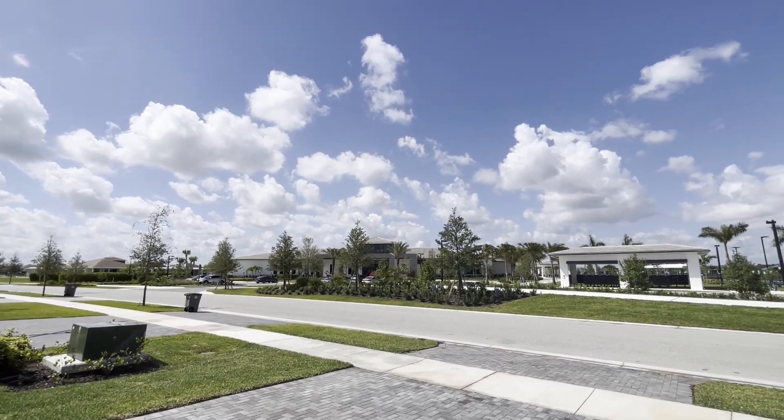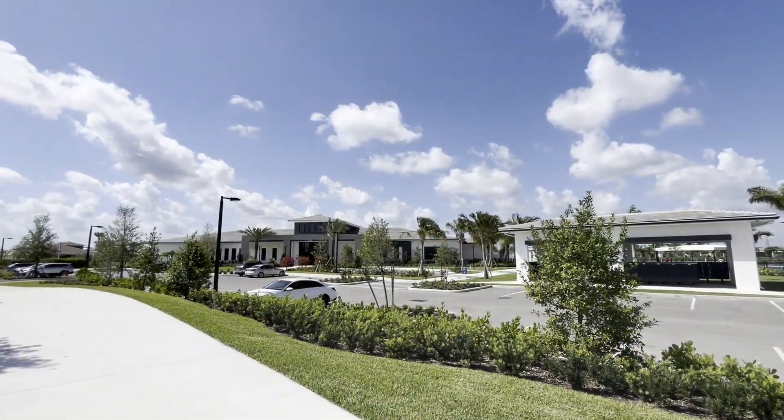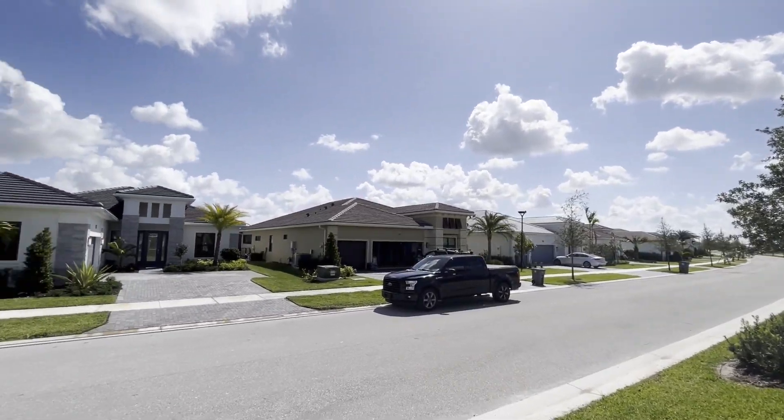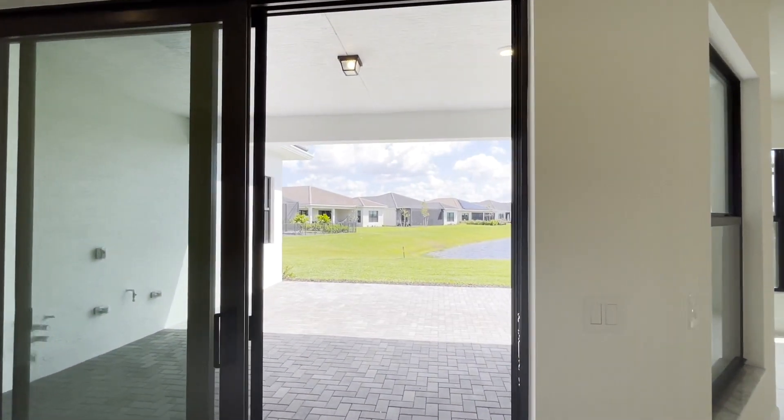The second thing that makes it different is location. The Rosemary is conveniently located across from the clubhouse, giving you quick and easy access to all that the club has to offer. That's the second big difference.